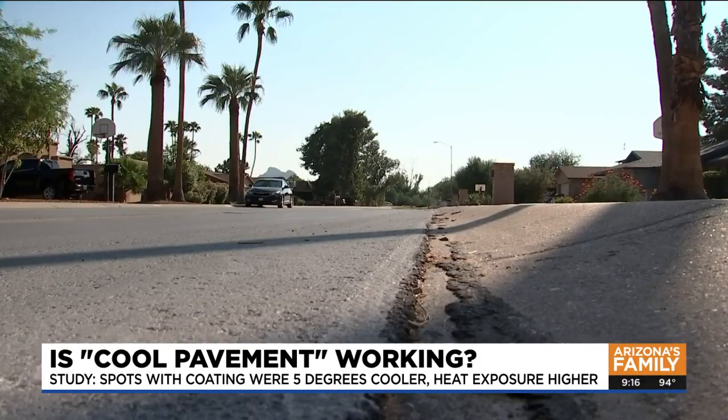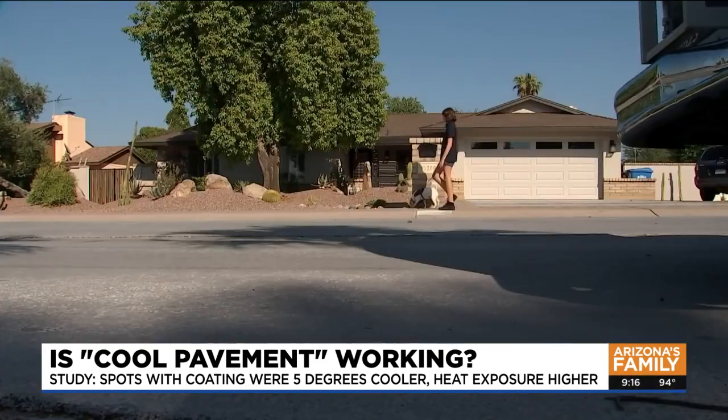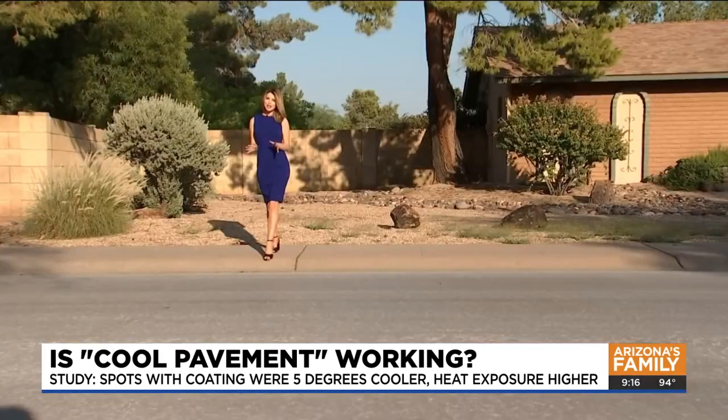But there is a potential trade-off. To reduce the urban heat island effect, which is a nighttime effect, people may feel hotter during the day. Researchers found the heat exposure for people during the day was more than 5 degrees higher, but still felt similar to walking on the sidewalk.